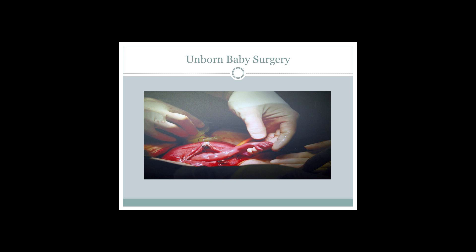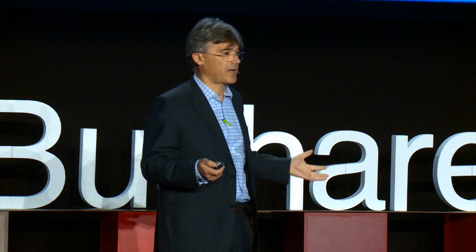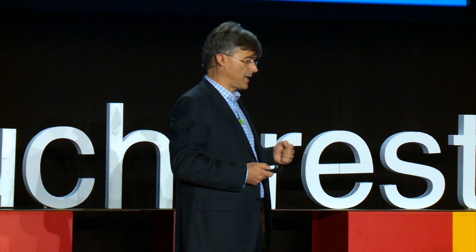Another surgical breakthrough: this is a photo I really like from a presentation at the American College of Surgeons a few weeks ago in Chicago. In 1981, a surgeon in San Francisco at UCSF treated for the first time an unborn baby inside the abdomen of his mother, in the uterus. At the end of the procedure, the unborn baby reached out his hand and said, hello, doc, thank you very much. Then the surgeon closed the abdomen.